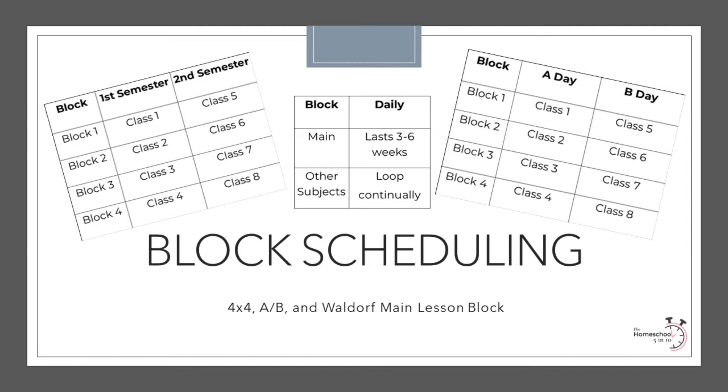Unlike traditional scheduling, block scheduling gives more time for students to dive deeper into subjects and incorporate more learning mediums such as videos, games, hands-on crafts, picture books, and other activities. The reason for this is that students are only tackling a few subjects in depth per term. Some say that block scheduling most resembles a college schedule as students usually complete a subject in a semester. But blocks can be any length of time: six weeks, nine weeks, or the common 18 weeks.